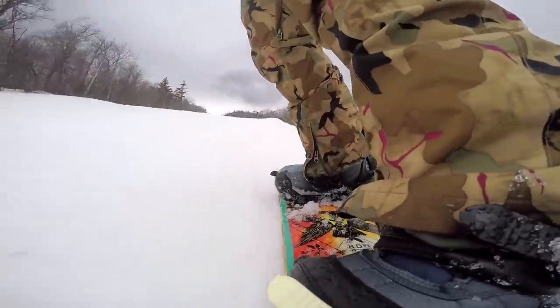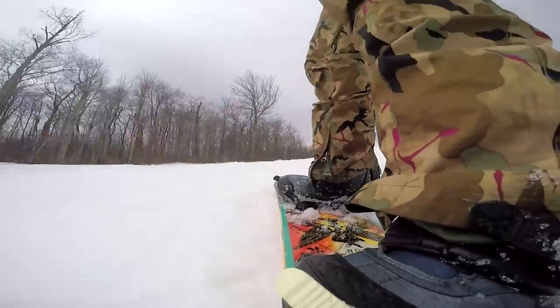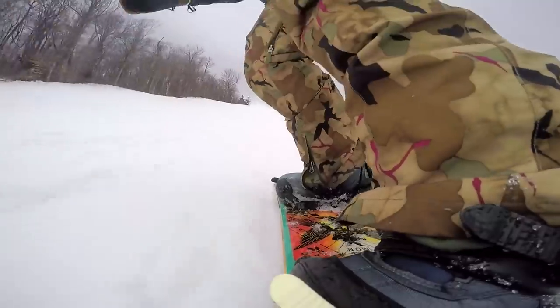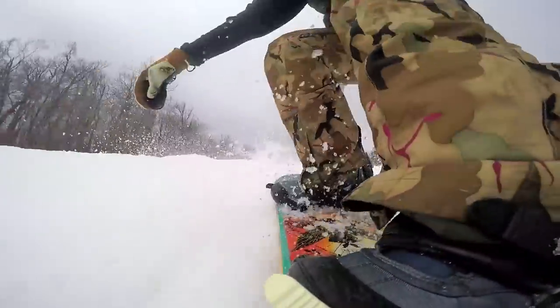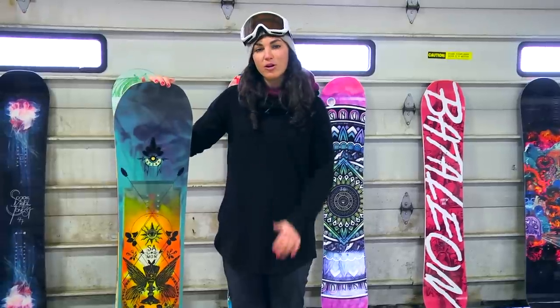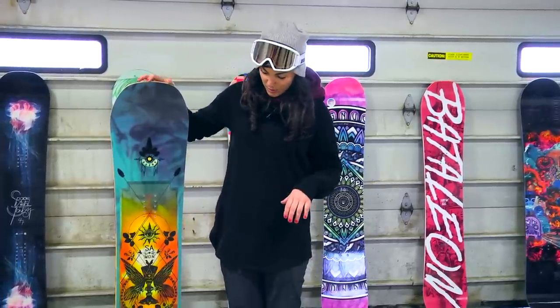It's a little bit of a stiffer park board than some of the other boards that have won, but our lady testers love that just because they could really depend on it when launching off big jumps — they knew that it would land well and be really sturdy. Definitely an overall great board, great construction here with this Salomon board.